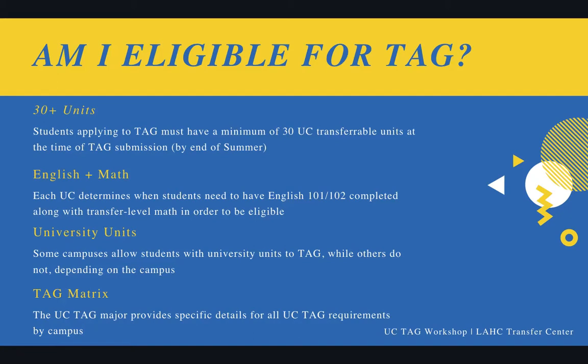You also need to have English and Math done by a certain time. Each UC has a different rule about when English 101 needs to be done — some say by end of summer, others say by end of fall, and some say by end of last spring. English 102 normally needs to be done by end of spring or end of fall. That's something we look at on a case-by-case basis, going through your transcripts to determine which option is most appropriate. Students at Harbor College who also have university units — that can be okay for TAG, but we have to check depending on the campus.